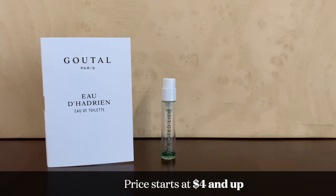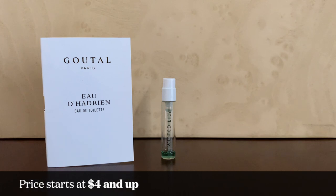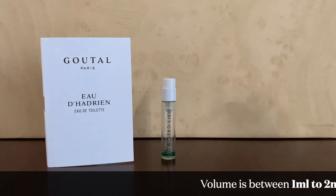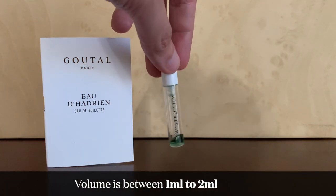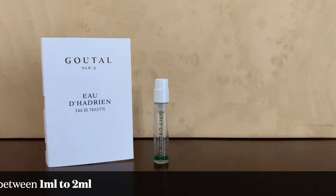Prices for these samples start at $4 and go up from there. According to the website, it's between one to two ml, but I would say expect something more around one ml because that's pretty standard. When I got this one, it's about midway filled or maybe a little more, which is a pretty decent amount.